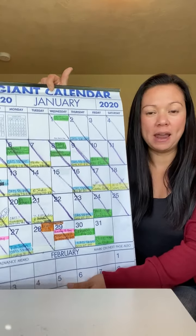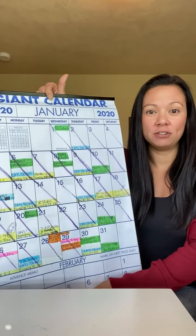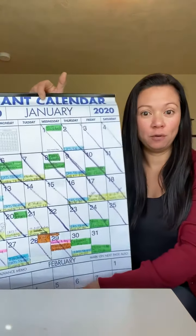So if I'm in the kitchen, no matter where I'm at, I can look at the fridge and understand what's happening for that time frame.